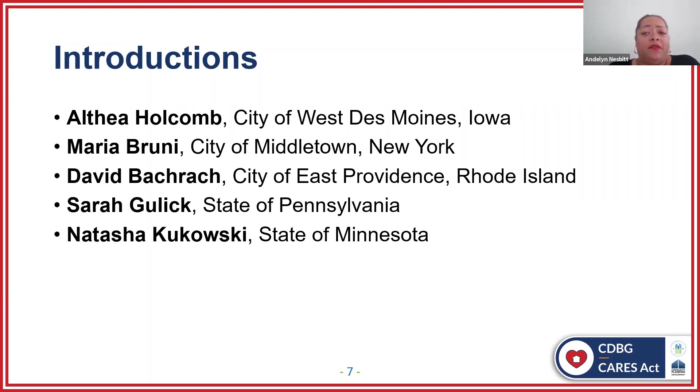Next, we have David Bachrock from the City of East Providence, Rhode Island. David started in the community development field in the early 1990s in Tompten, Massachusetts, where he was Director of the Mayor's Office of Community Development for over 11 years. David currently serves as the Community Development Director for East Providence, Rhode Island, and for the past 15 years has been overseeing CDBG programming and brownfields. Next, we have Sarah Gulick with the State of Pennsylvania. Sarah is an economic development consultant with the Pennsylvania Department of Community and Economic Development, working with the CDBG program since January 2018. Prior to that, she worked for the Pennsylvania Department of Transportation for 12 years, focusing on administration and oversight of state rail freight grants.